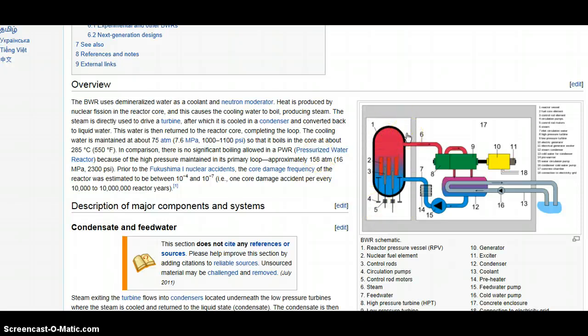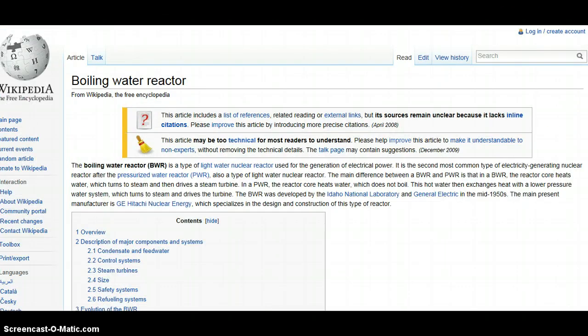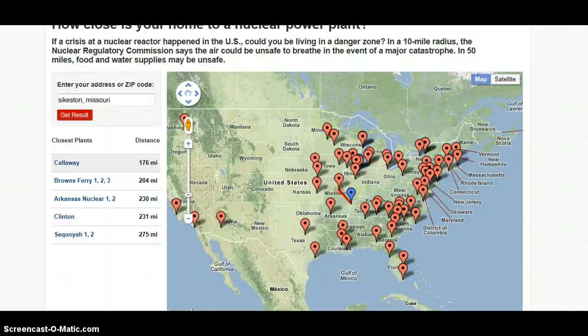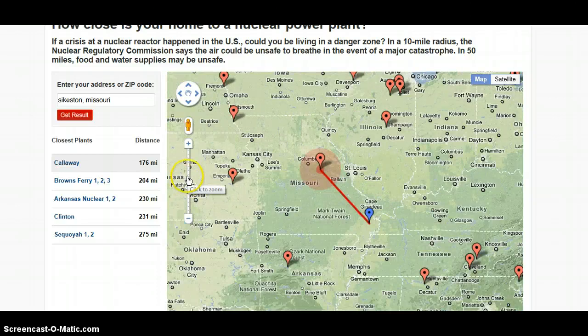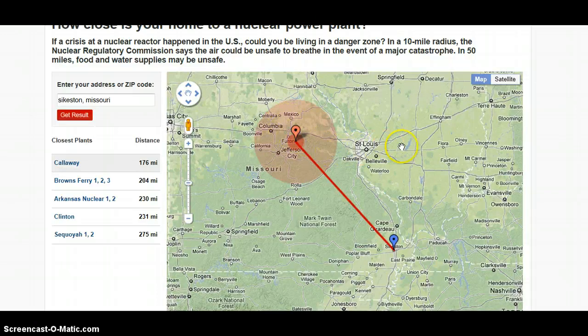The second problem is that the spent fuel is all stored on the fourth floor near the top of the reactor, so if there is some type of buildup of hydrogen and there's an explosive event, it will scatter the rods everywhere. Something that can be rather misleading about how close you live to a nuke plant is that the zones they indicate — these circles — isn't how the air flows. The airflow is going in a specific direction, so the dispersion model should actually look elongated.